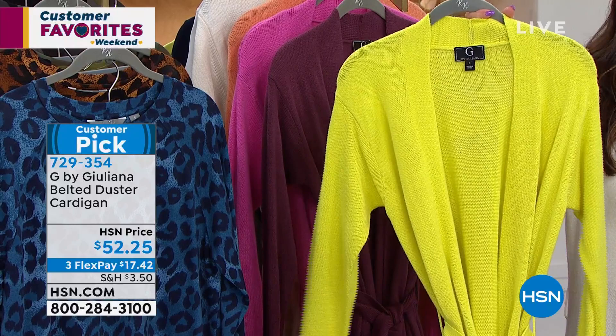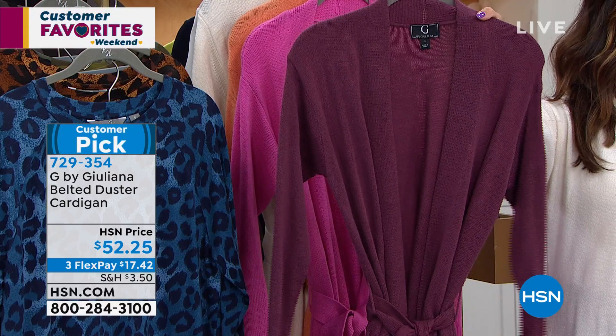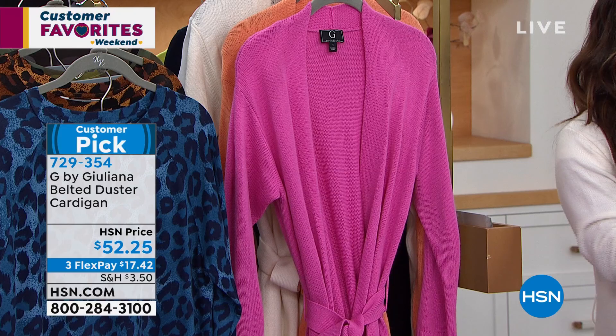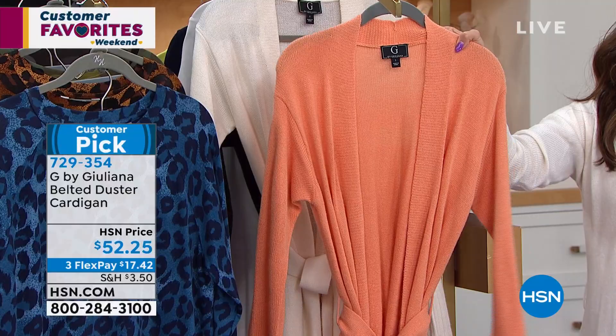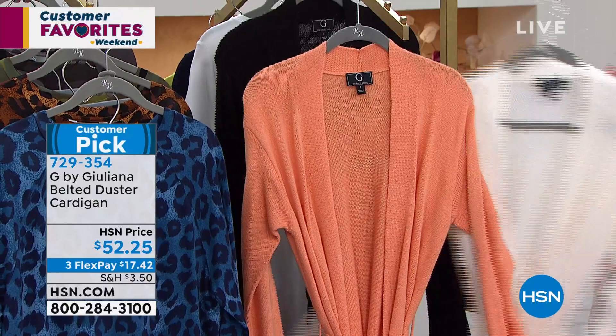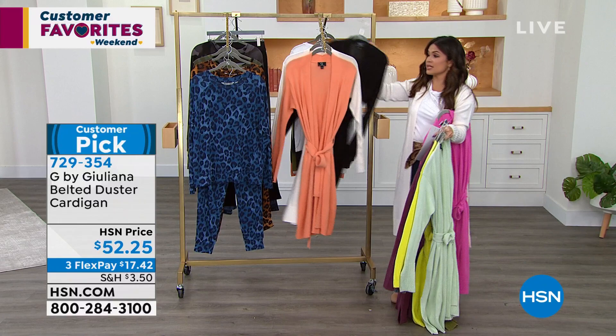We also have a lime green for those who love to pop — that is so pretty. This one is called mauve wine — pretty limited. Behind that, everyone who loves pink will love this bright pink — look at that saturated color. We also have a perfect coral — only 80 if you want to get it in coral. Behind that, the beautiful cream that I'm wearing, and then of course we also have it in solid black.